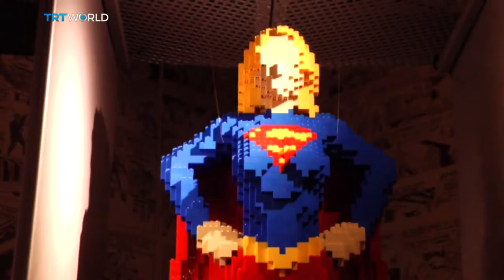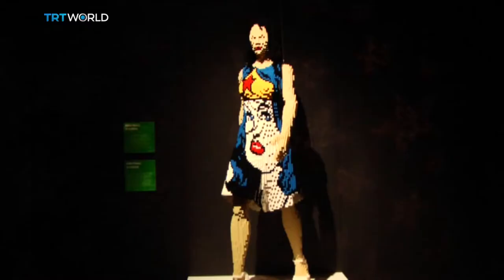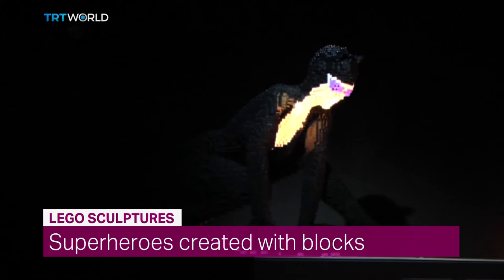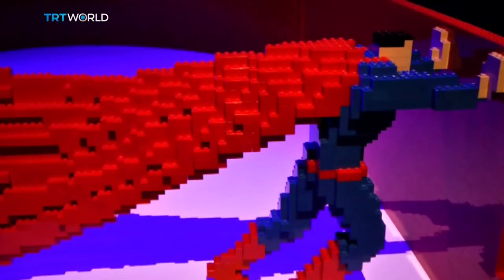American artist Nathan Sawyer proves he isn't just toying around with his latest exhibit in Spain. He assembled millions of Lego pieces piece by piece to create mythic beings from the modern era: superheroes. Superman, Batman, The Joker, and Catwoman are among the 120 sculptures exhibited at the Art of the Brick exhibition in Madrid.